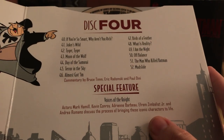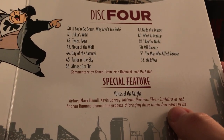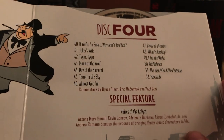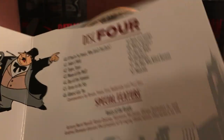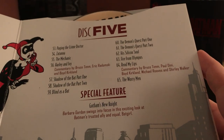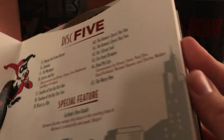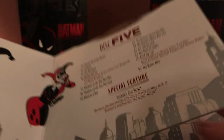There's a 'Voices of the Night' documentary featuring Mark Hamill, Kevin Conroy, Adrienne Barbeau, Efrem Zimbalist Jr., and Andrea Romano — bringing these iconic characters to life. Only one commentary on disc 4 though. Disc 5 — Harley Quinn pictured — covers Season 1 episodes 53 to 65. I forgot how many episodes there were! Let me check how many seasons there are.